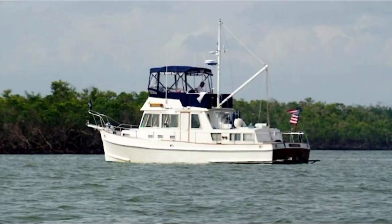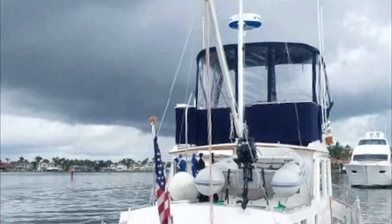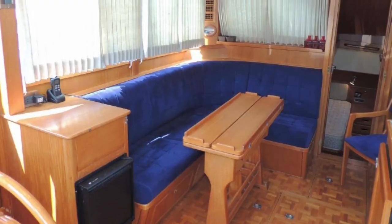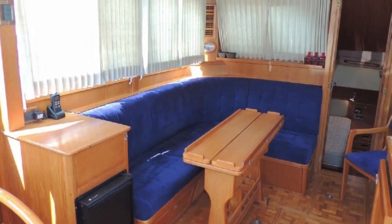Please take a look at the full specs in the listing. Again, hit the like button and call me at the number and email address below this video if you have questions about this or other Grand Banks built boats.